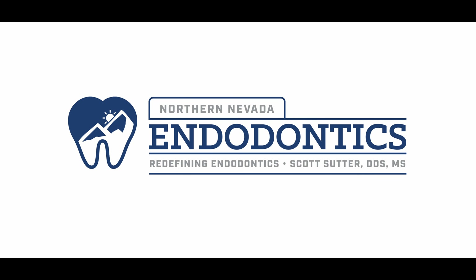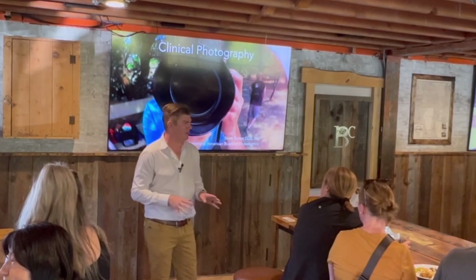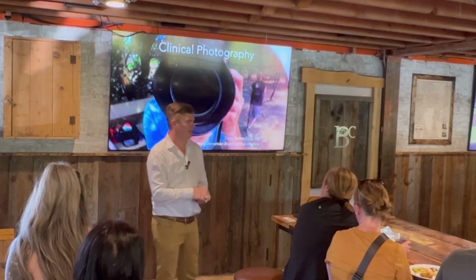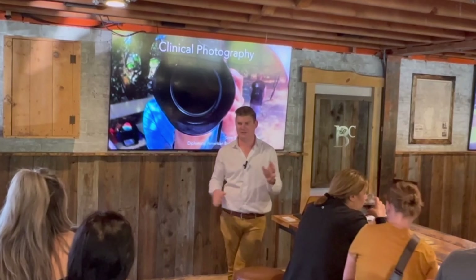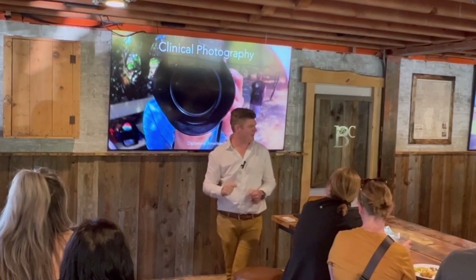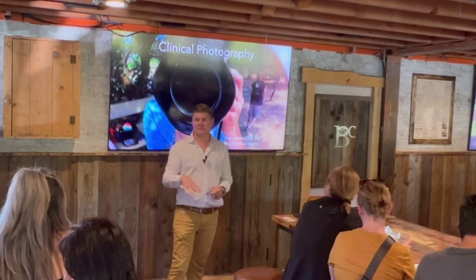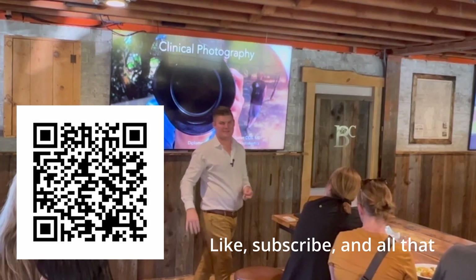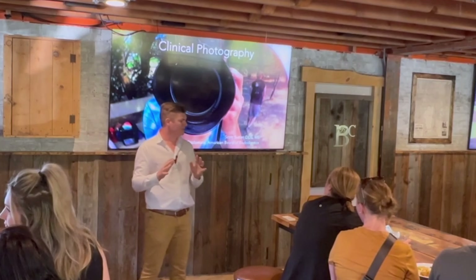I have wanted to do this presentation for eight years since we started this study club and it took a while but here we are. For those of you who don't know me, I am Scott Suitor. I love taking pictures. I've been taking pictures semi-professionally, for money, and for fun. The microphone goes to my phone, not to the recording here. For any of you who have to leave early, I do not feel offended - I am recording this and it will be on my YouTube channel.